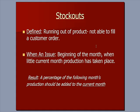Here's when it becomes an issue: when it's the beginning of a new month and we're just starting production and we don't have any inventory from the prior month. So if somebody comes in our front door on the first of the month and wants to buy something, we may be out of stock. To avoid this problem in planning our production, we always have a percentage of the following month's production added to the current month, so we never get to the beginning of a new month and be out of inventory.